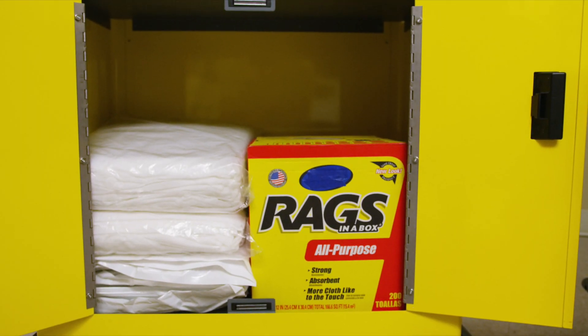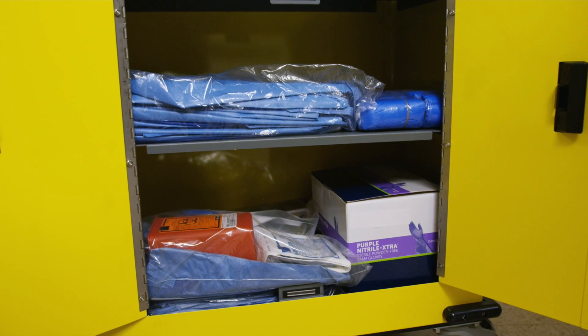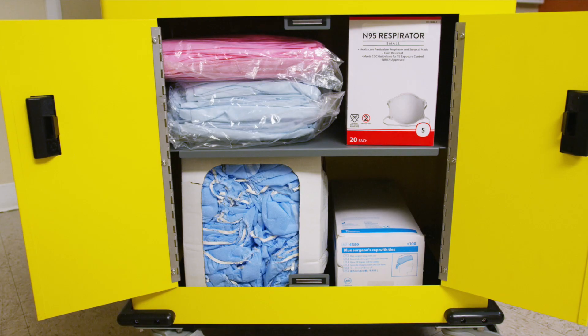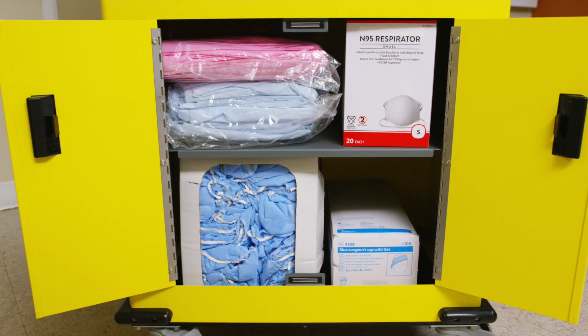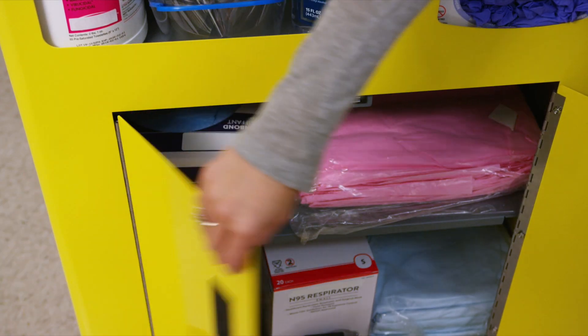The large capacity covered storage area at the bottom is essential for odd-sized items and extra restocking supplies. The shelf can be removed to allow for storing extra large items, and the magnetic closing mechanism keeps the door securely in place during cart transfer.